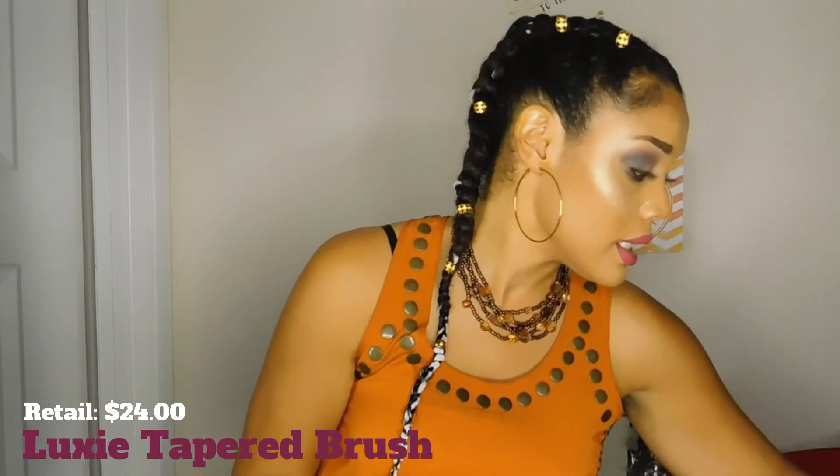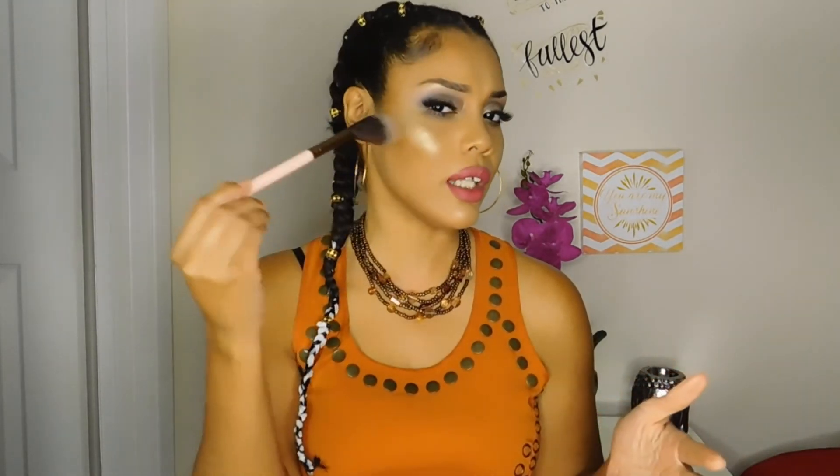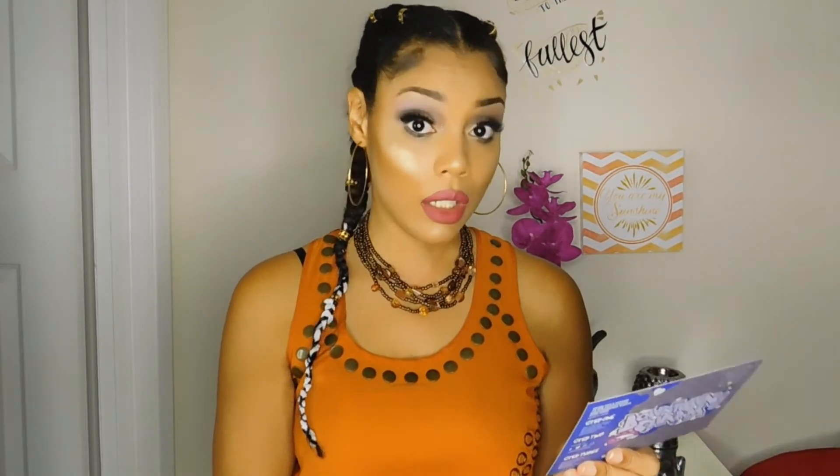This is another brush we got from Luxie — their Pro Precision Tapered Brush. It looks like a little bunny tail. I like that they included more brushes that matched the ones we got a few months ago, just to kind of complete our little sets and collections. I will definitely be using this brush for highlighter or something like that, because it's really, really soft and very easy to move the product around. That brush itself runs you $24 from Luxie Beauty.